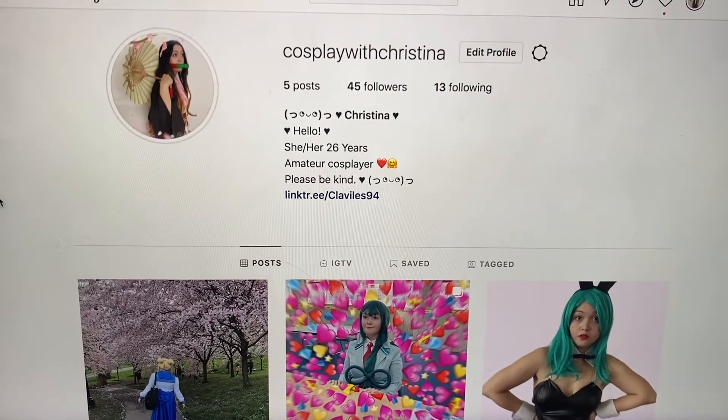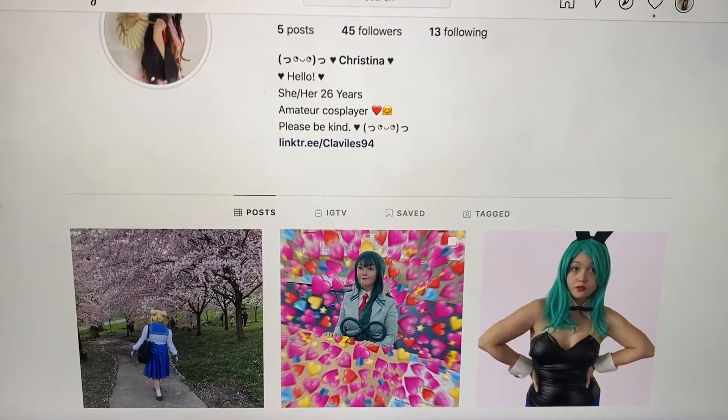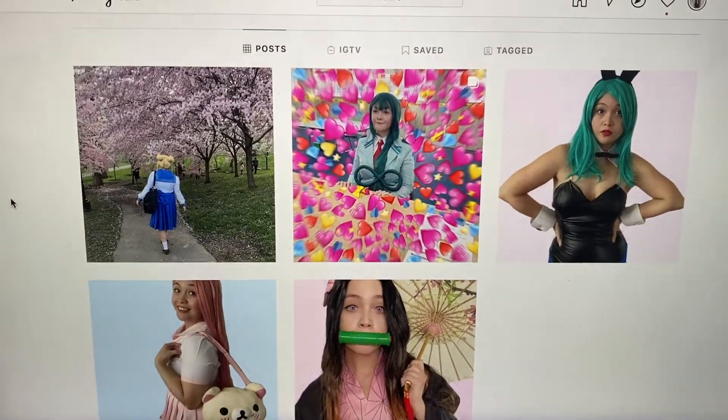Hi everyone, welcome back. I'm wearing a hat because my hair looks awful today. So today's video — I have a backdrop, I did it — I wanted to show you guys my cosplay collection. I have much more on the way and much more planned. I recently made a cosplay Instagram; this is my account, mainly going to be based on my anime and cosplays.